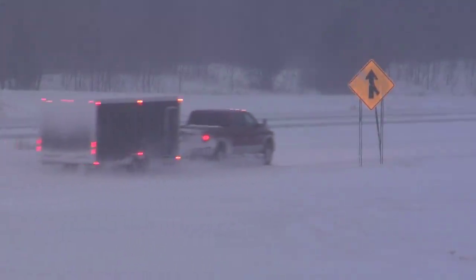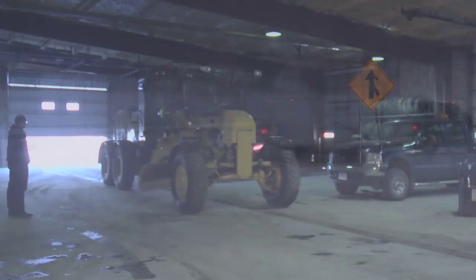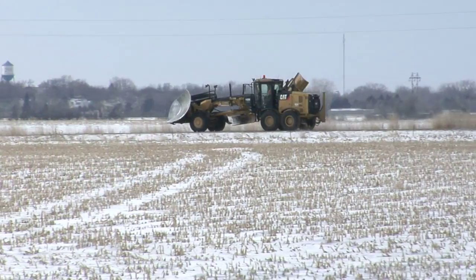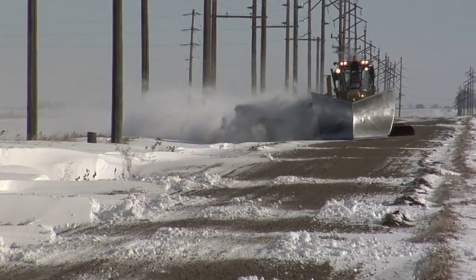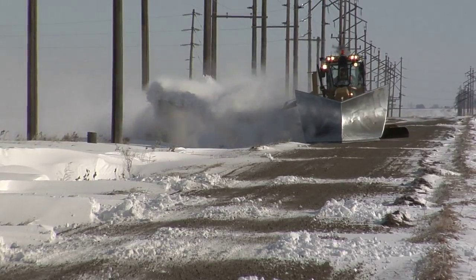Every blade operator has a designated route throughout the county. We have five out shops spread out throughout the county, and each operator maintains roughly 70 to 90 miles of road.